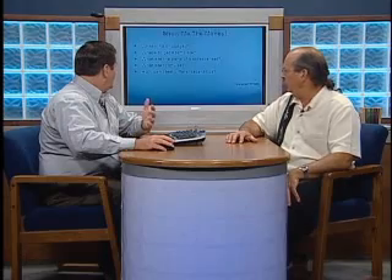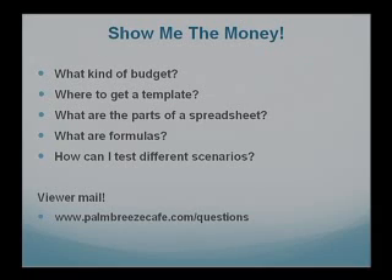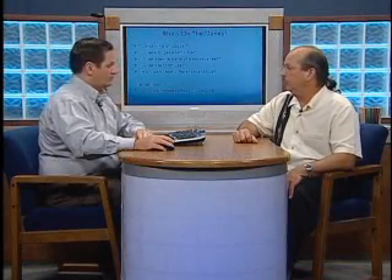That doesn't sound too scary. Don't forget, we're also going to do viewer mail. For those who haven't sent in viewer mail, all you have to do is log in at www.palmbreezecafe.com/questions. It's a real simple form — just fill it out quick, and we get a lot of really great questions.